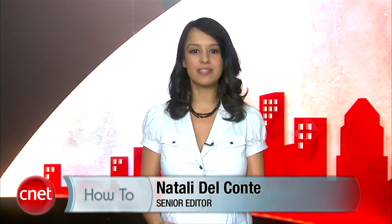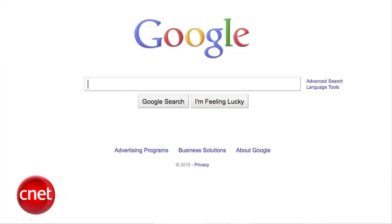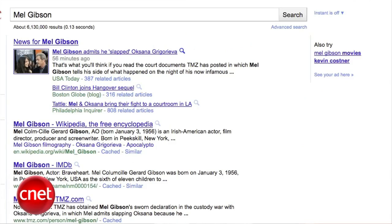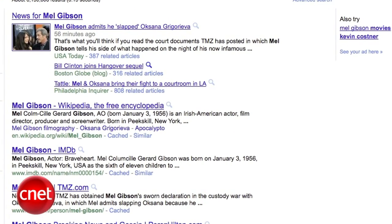When someone asks how do you get something off of Google, usually they mean either their personal contact information, or else removing a search result for a site that mentions them unfavorably. The first type is easier.